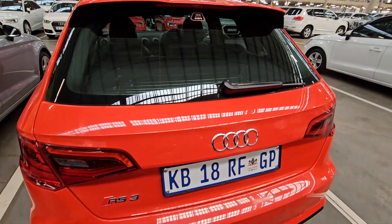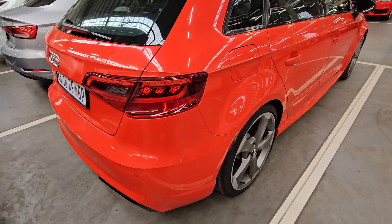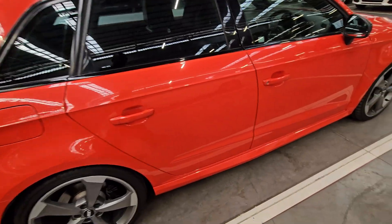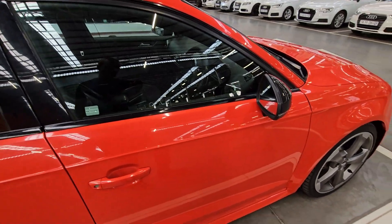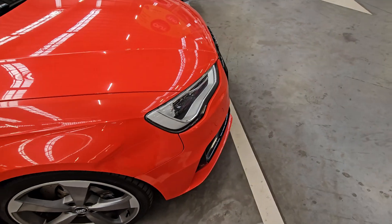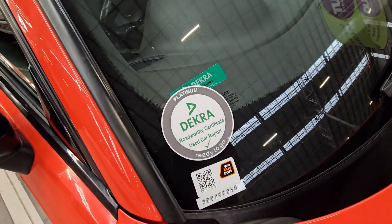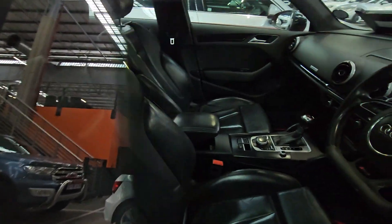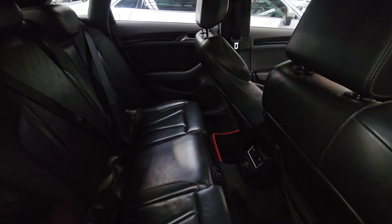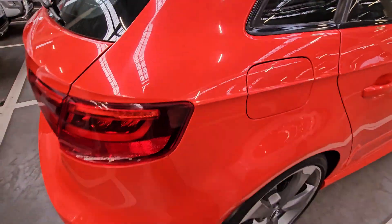At the back, everything checks out — sensors are there, back window is fine. Down there it has four pipes. All sides look okay — no scratches or dents, back door and driver's door are clean. This vehicle comes with a 55-liter fuel tank capacity and average fuel consumption of 8.1 liters per 100 kilometers. It has a platinum sticker, so it comes with a roadworthy certificate. The interior looks great with no signs of damage, and the back seats are fine too. If you've made it this far, please like the video and subscribe to the channel.